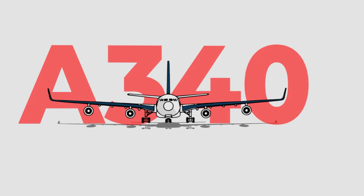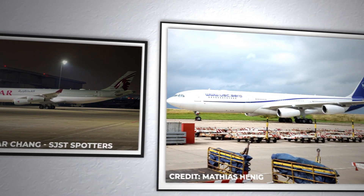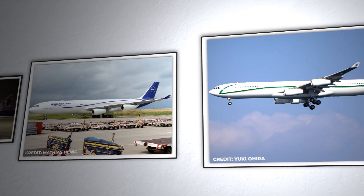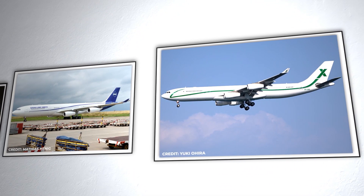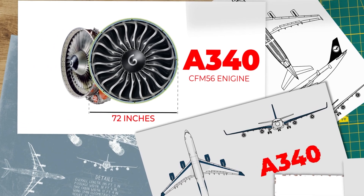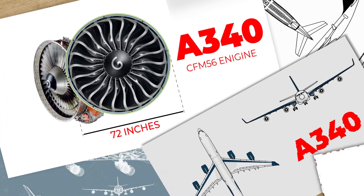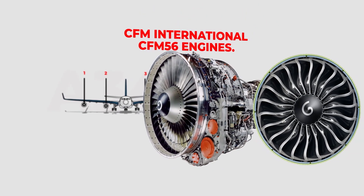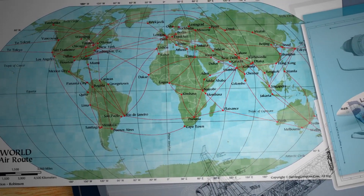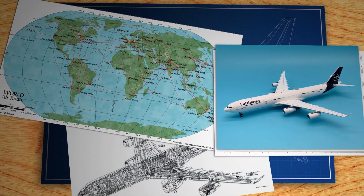This is the Airbus A340-300, a colossal and slow-moving airship that gradually gains speed during take-off. Its ascent into the sky seems to defy the swift and dynamic performance one might typically associate with modern aviation marvels. So, why did Airbus design the A340 to be underpowered? Delving into this curious decision unveils a tale of engineering considerations, design compromises, and the pursuit of operational efficiency. It's like having a big truck with smaller wheels — it makes you wonder why it's that way and what it means for how the truck works.